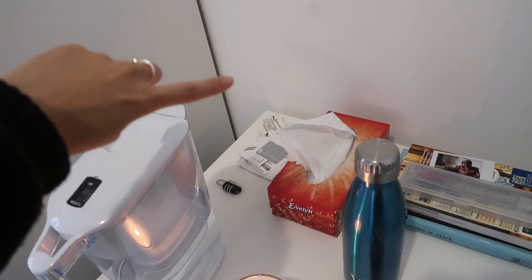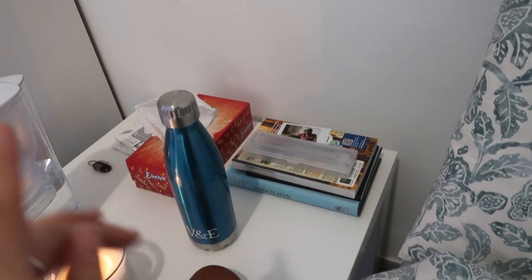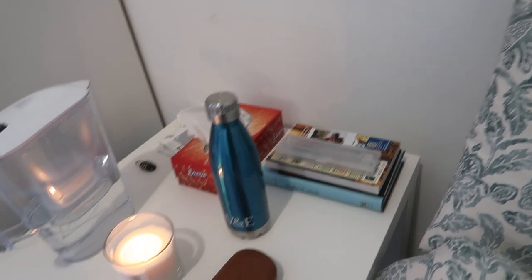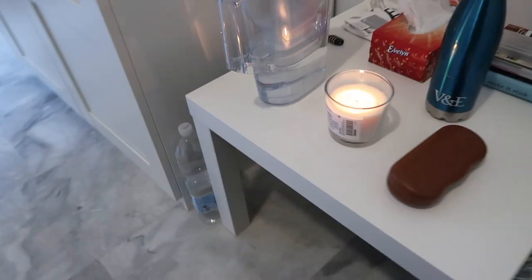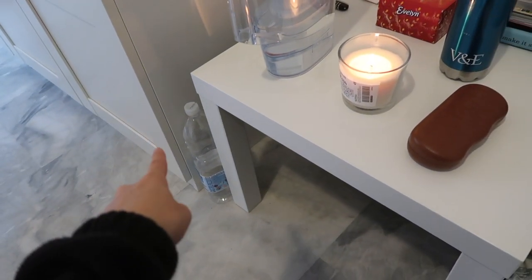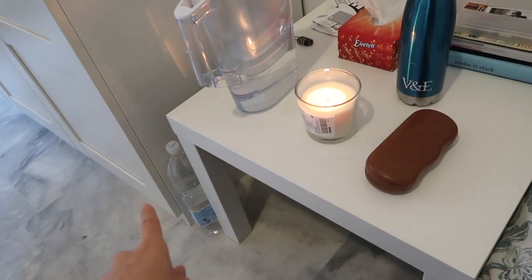I also have a box of tissues, some little mementos I'm saving to scrapbook later, a book I'm reading, a Rome guidebook, my journal, and my pencil case. I also have a larger water bottle there in case I want to take one out on days out, so I've saved that and not taken it to recycling yet.